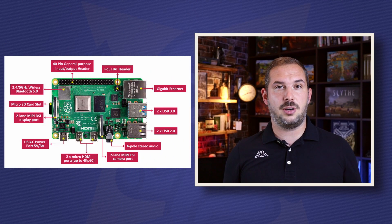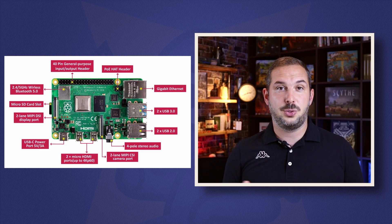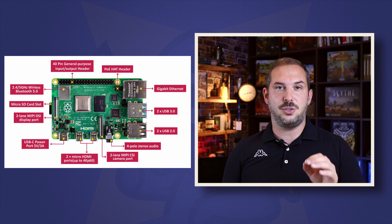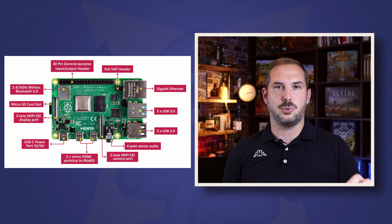Okay, so what do we have here? The Raspberry Pi 4 Model B has 2.4 and 5 GHz Wi-Fi, an Ethernet port, two USB 2 ports, two USB 3 ports, 2 to 8 gigabytes of RAM, two micro HDMI ports, a camera connector, a display connector, and 40 GPIO pins — that stands for General Purpose Input/Output pins.